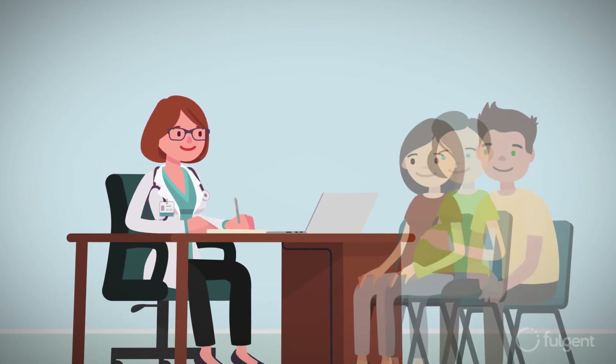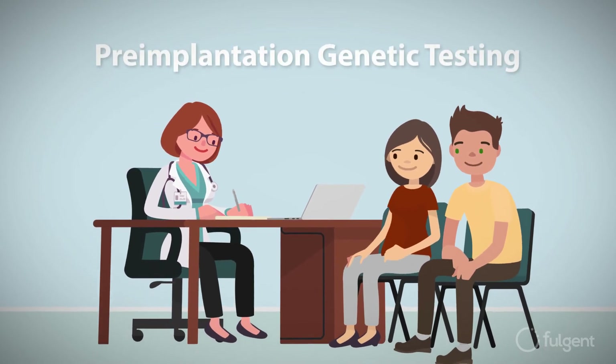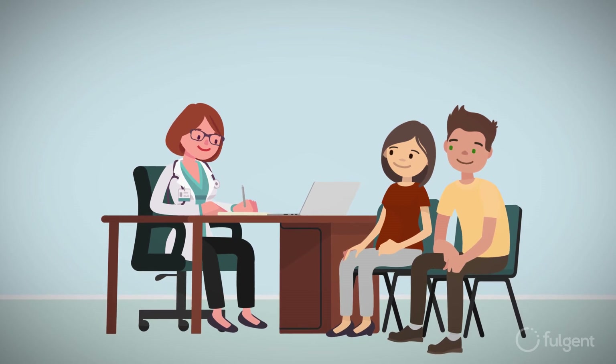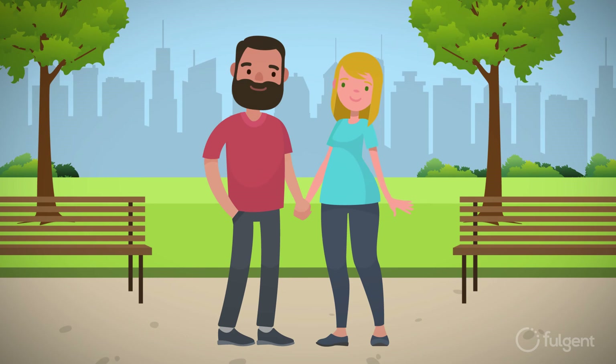Carriers who are considering getting pregnant may choose to use IVF and pre-implantation genetic testing to minimize the possibility of passing on genetic conditions. And of course, some carriers may choose to move forward without these options, but will be better informed about what to expect.